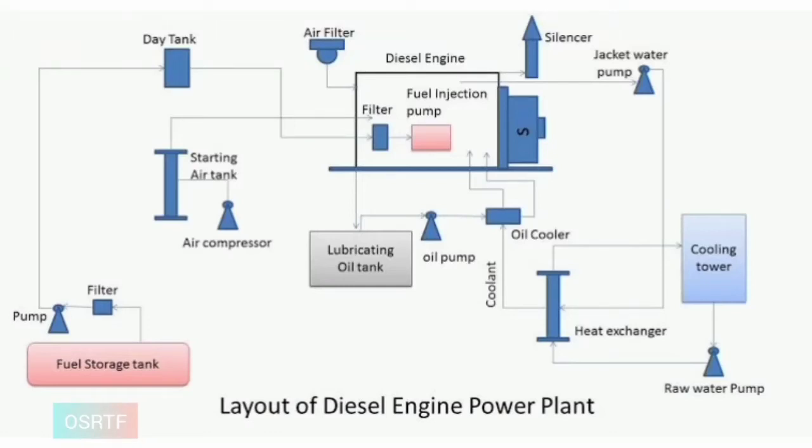A diesel power station, also known as a standby power station, uses a diesel engine as prime mover for the generation of electrical energy. This power station is generally compact and thus can be located where it is actually required. This kind of power station can be used to produce limited amounts of electrical energy.